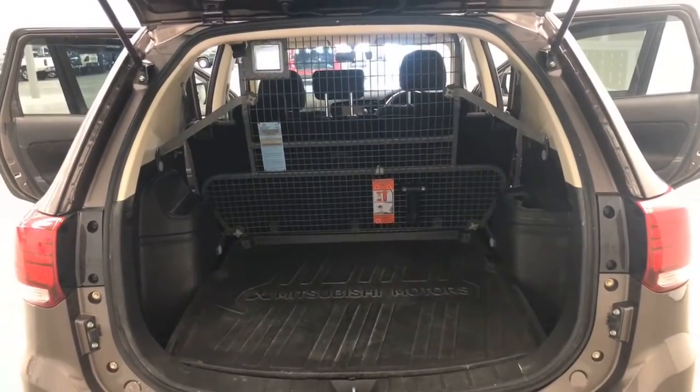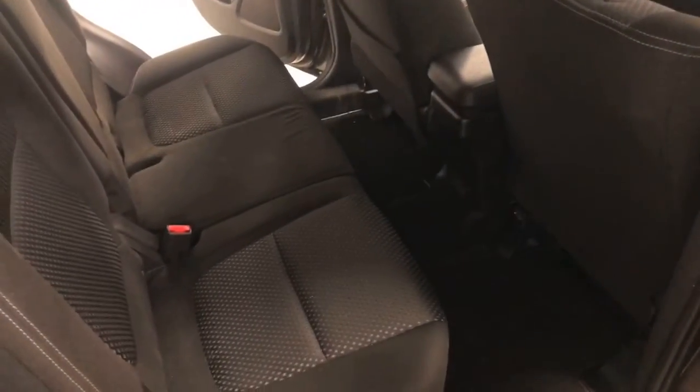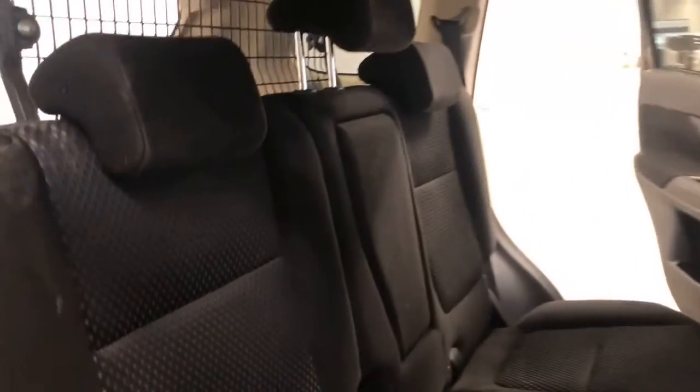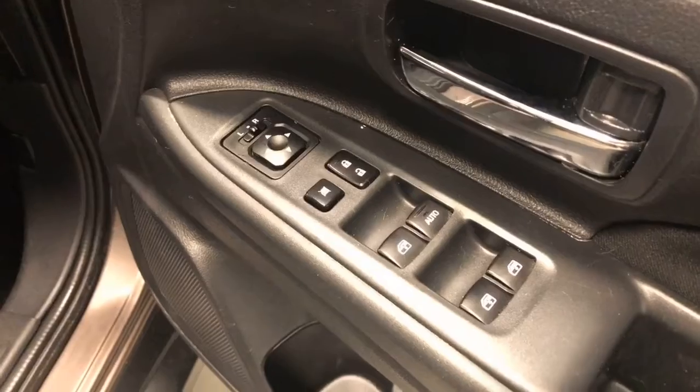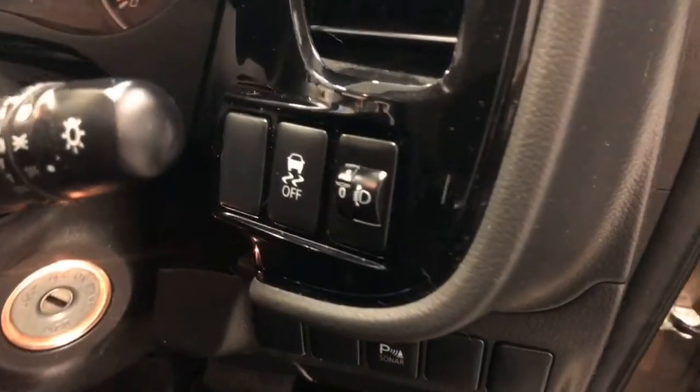The 2015 Mitsubishi Outlander LS has 215 millimetres of ground clearance, with a 1,600 kilogram braked and 750 kilogram unbraked towing capacity. The Outlander has received a five-star rating from ANCAP.